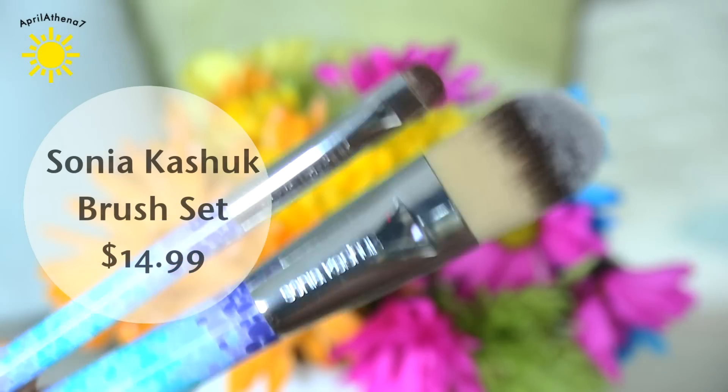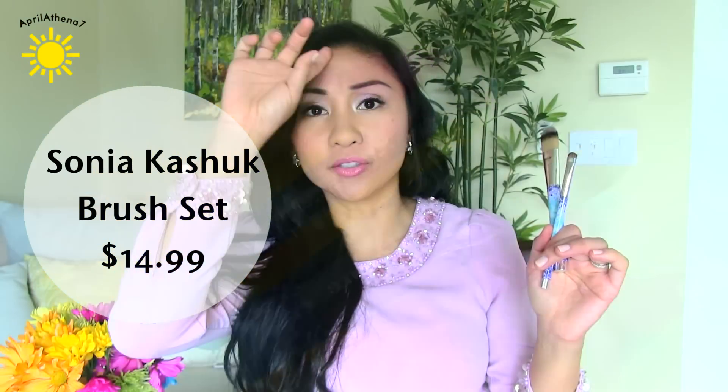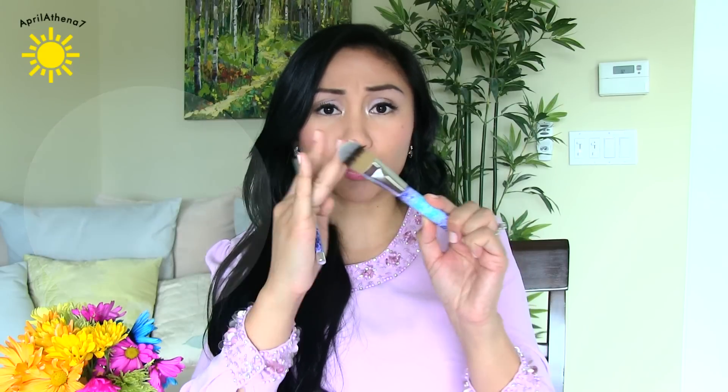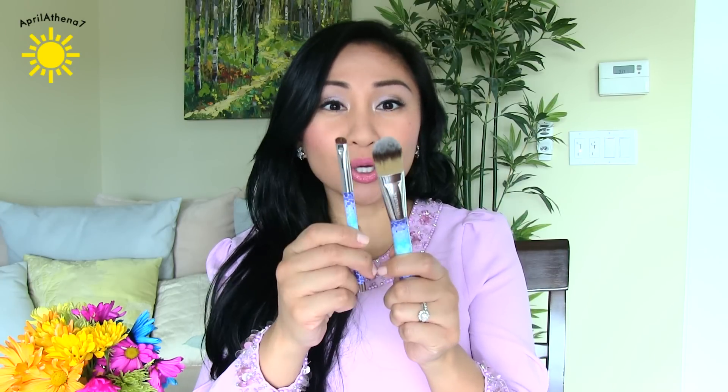The very first thing I want to talk about are the Sonia Kashuk brushes. I bought them maybe a month ago at Target and I think the whole pack was under $15. I like some of the brushes — the foundation brush works very well. But some of the brushes I didn't really like, like the eyeshadow brushes; I didn't feel like they blended very well. Sorry I don't have all of them to show you — some are dirty and I'm washing them. Also, a lot of the brushes shed.